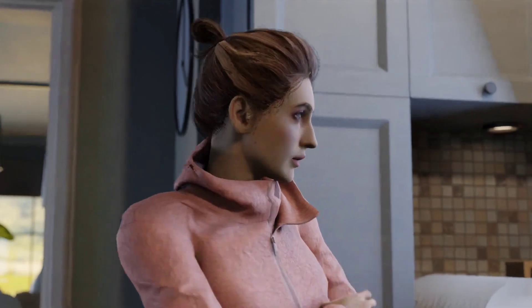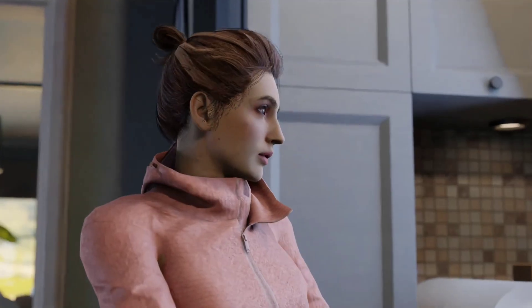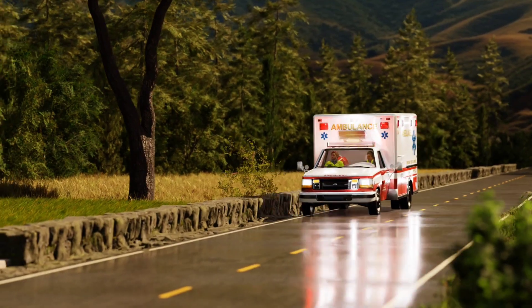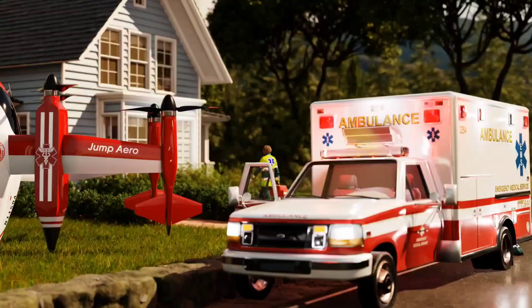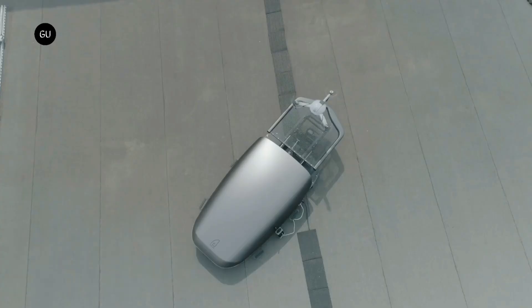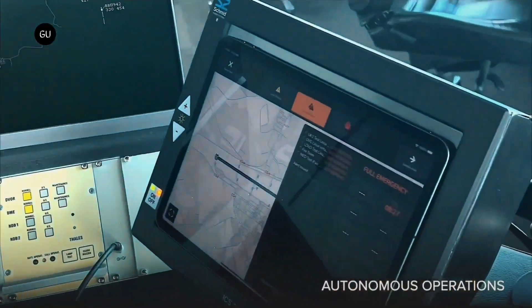Atlas Nest. Docking drones are becoming a critical part of modern industry, whether it's for deliveries, inspections, or emergency response. But managing a fleet of drones requires more than just flying them — they need to recharge, exchange data, and be ready for their next mission. That's where Atlas Nest Docking comes in: a smart, autonomous docking station designed for efficient drone operations.